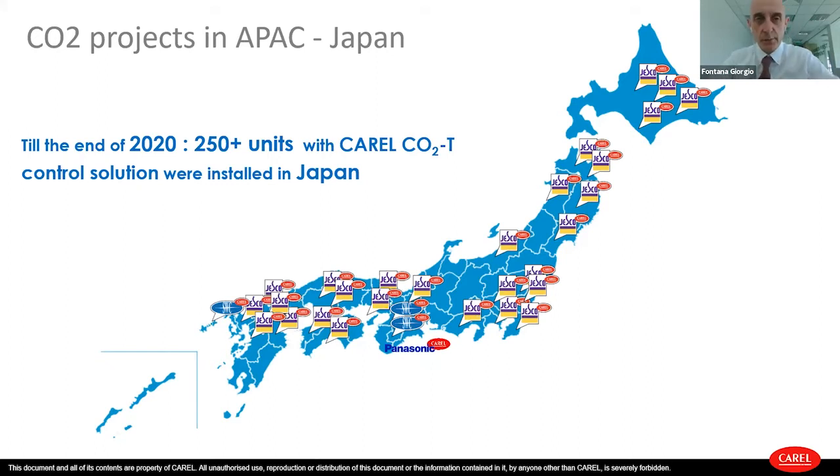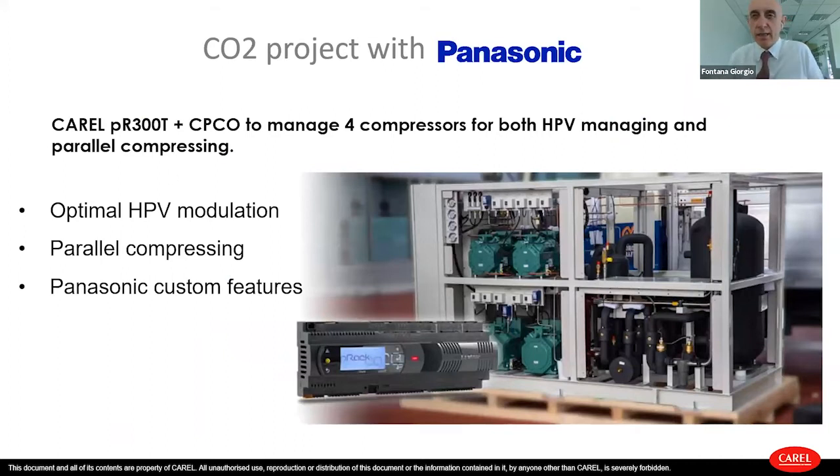In Japan, we have more than 250 units with our CO2 transcritical application. We are working in partnership with Panasonic Appliances for CO2 transcritical rack. There was also a recent installation at the end of last year in one of the big cold rooms in Osaka for fish stocking and processing. Using our technology — our controller called the PRAC CO2 transcritical — implementing eco functions like parallel compression and modulation of the high pressure valve, which is the valve on the outlet of the gas cooler.